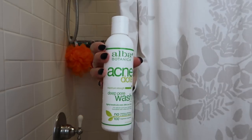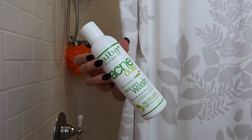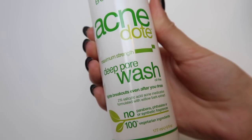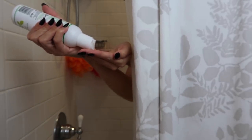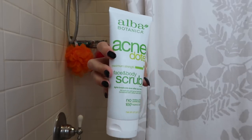The first product is their Acne Dope Deep Pore Wash. Taking your makeup off with a makeup wipe is not enough to clean your skin — it's super important to go in with a cleanser at the end of the day. I love this one because it's oil-free and has two percent salicylic acid, which is going to clear acne and also prevent new breakouts from coming.